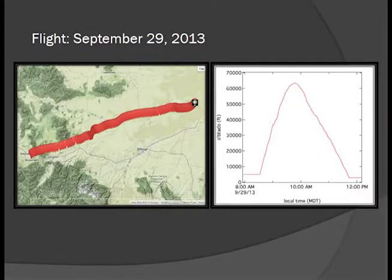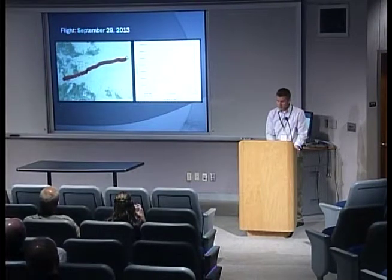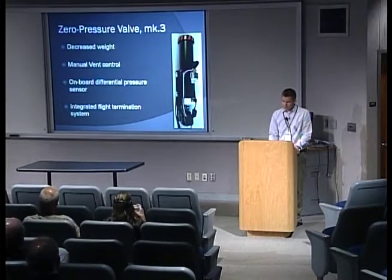Here's the flight track and ascent profile for that flight. I think it holds the record for the longest Borealis flight — a 200-mile downrange distance, which made for a long recovery day.